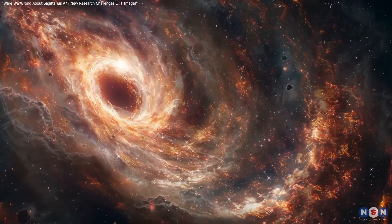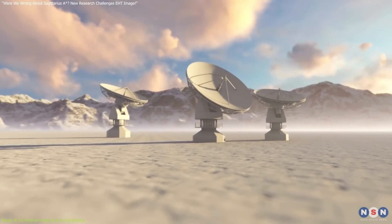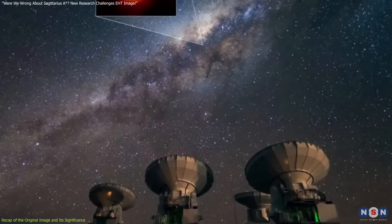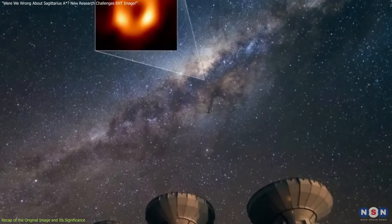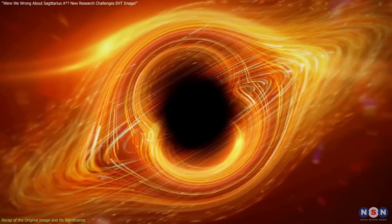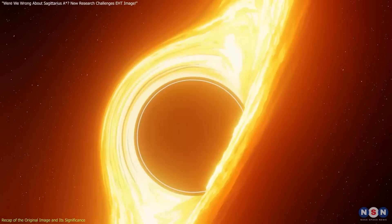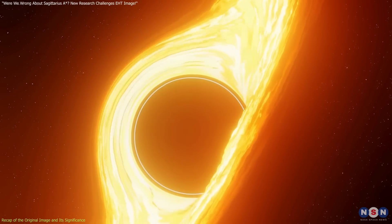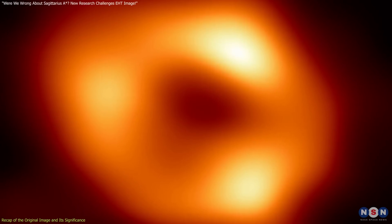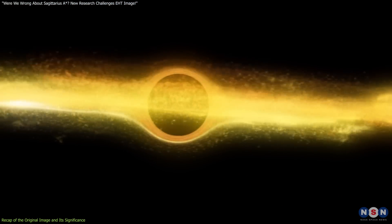Let's begin with some context. When the Event Horizon Telescope collaboration revealed the first image of Sagittarius A-star, it was nothing short of groundbreaking. This black hole image showed us a shadowy, donut-shaped structure with a bright orange ring around a dark center. That dark core is the black hole itself, while the glowing ring represents gas and matter heated to extreme temperatures by intense gravitational forces — finally giving us a face for these powerful cosmic objects.